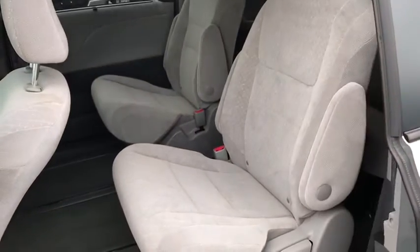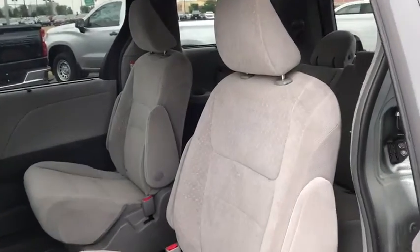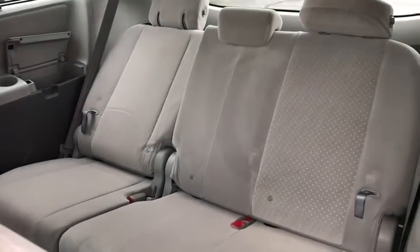Power passenger seat, power liftgate, traction control, dual airbags, power steering, four-wheel disc brakes, CD player, fog light, security system, compass, electronic stability control.